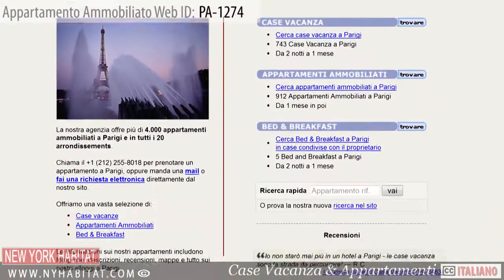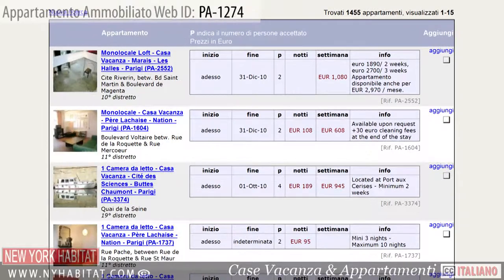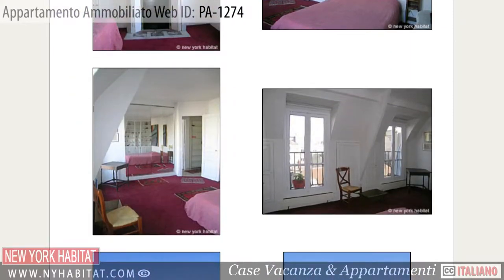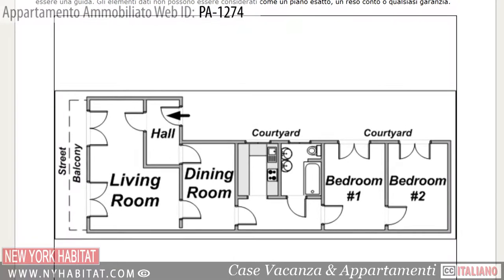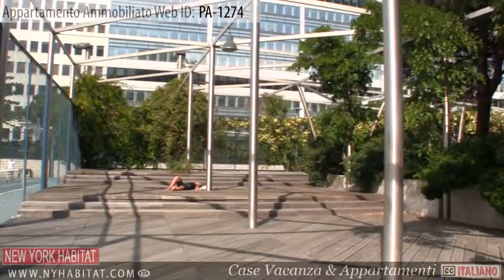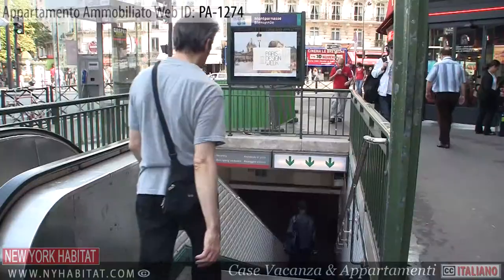Don't forget to visit our website at nyhabitat.com, where you can find more great furnished apartments, not only in the neighbourhood of Montparnasse, but all over Paris. Skip the boring hotel room and rent a furnished apartment with New York Habitat for your next trip to Paris. That's a wrap of our New York Habitat furnished apartment video tour today. Thank you for watching, and we hope to see you soon in the most romantic city on earth.